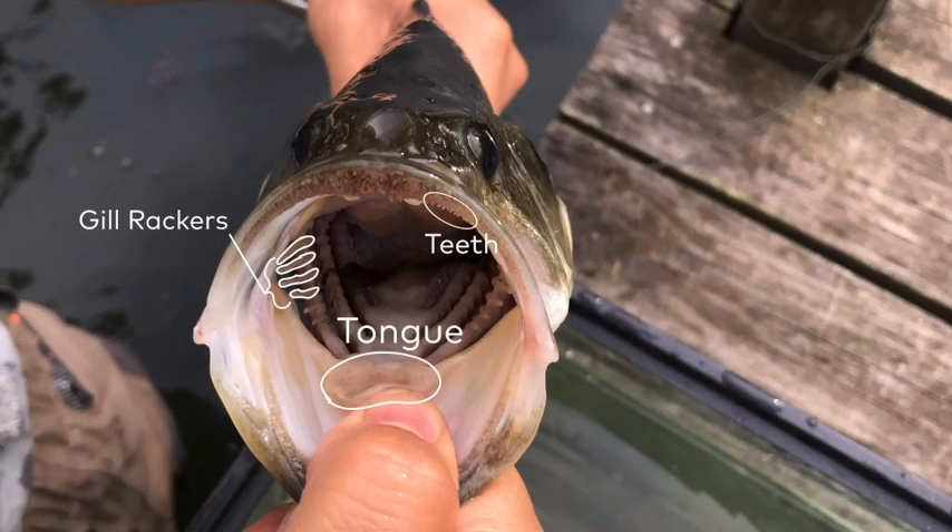Believe it or not, these fish actually do have tongues — you can see it resting on the tip of my thumb — as well as tiny teeth all along the ridge of its mouth and its mandible. The gill rakers also help sift out any debris that might flow inside of its mouth.